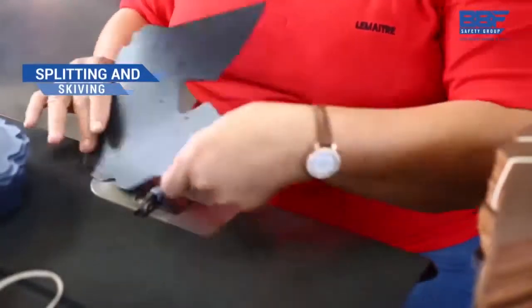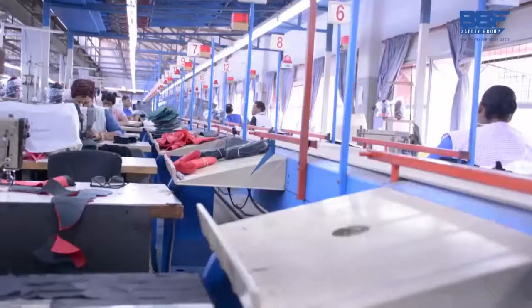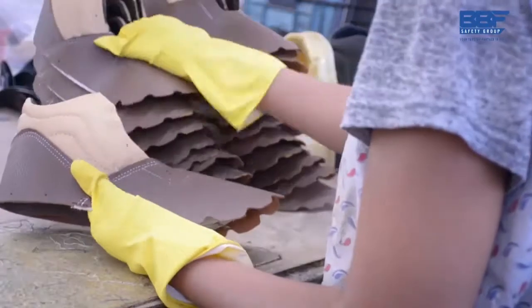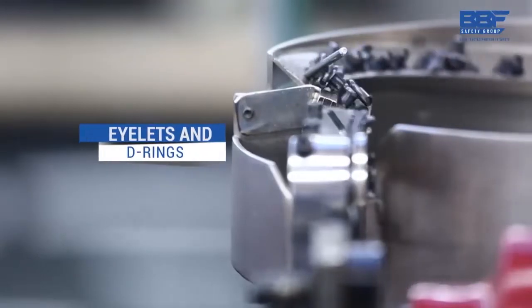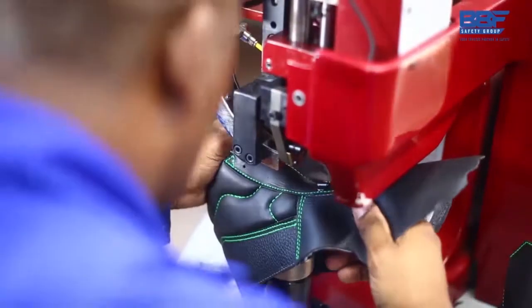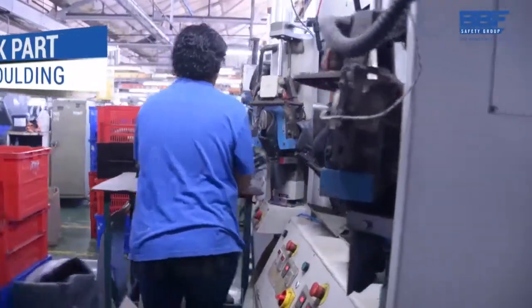Our manufacturing process is a combination of the latest technology available and traditional skilled hand crafting. Upper closing is where the shoe now starts to take shape. The eyelets and D-rings for the laces are punched through the leather.